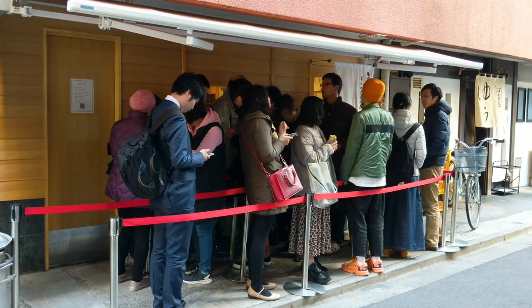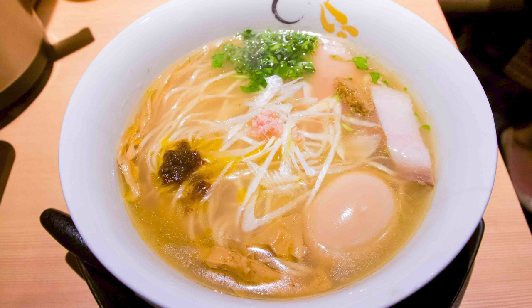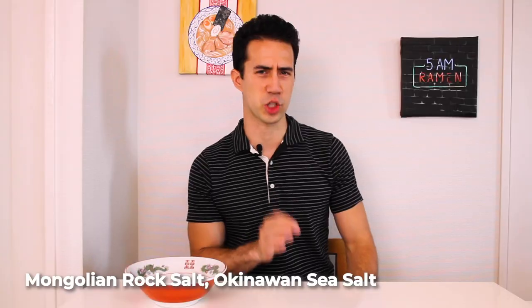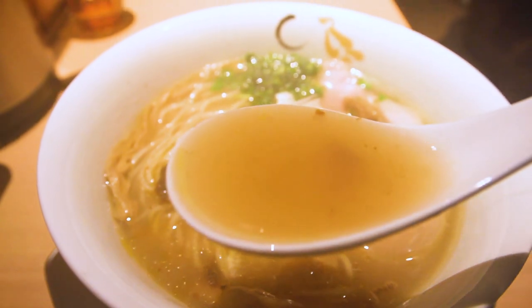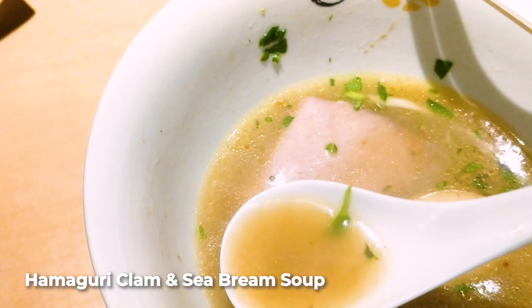Our final Michelin star ramen restaurant in Tokyo is Soba House Konjiki Hototogisu. This place is a little closer to Tsuta in terms of presentation and style of ramen. Like the other shops on this list, they've got shoyu and shio ramen, but they're most famous for the shio. The shio or salt used is Mongolian rock salt and Okinawan sea salt. Shio flavor is more bright and really allows everything in the soup to stand out, whereas soy sauce is a little more in your face and tangy by comparison. This is definitely going in a fishier direction.